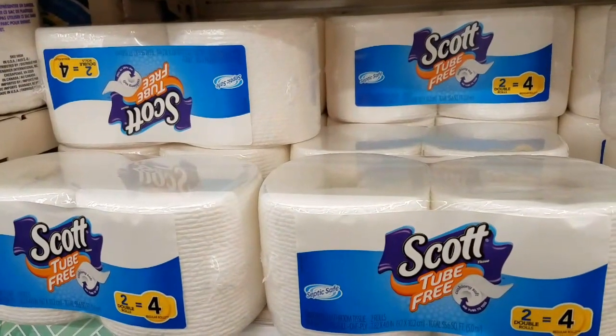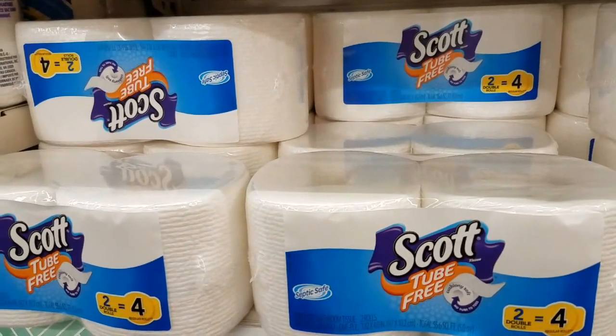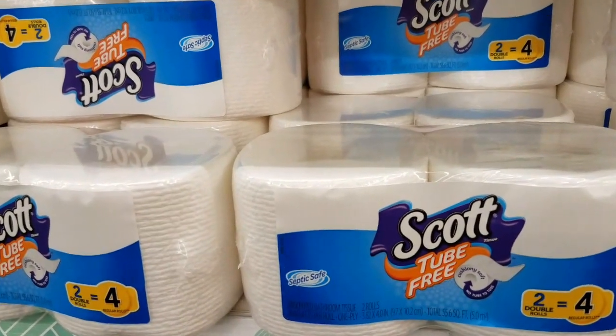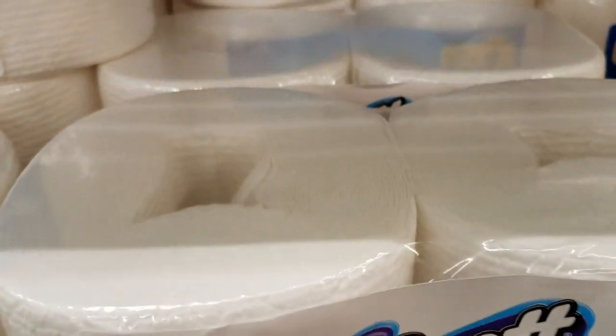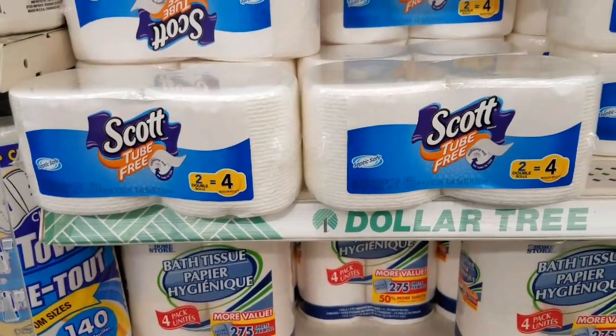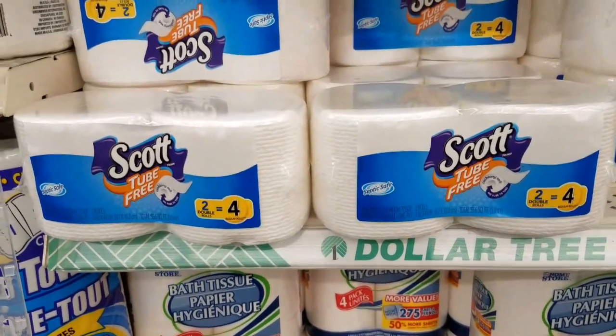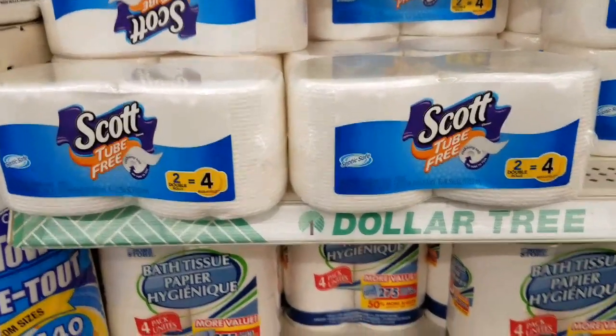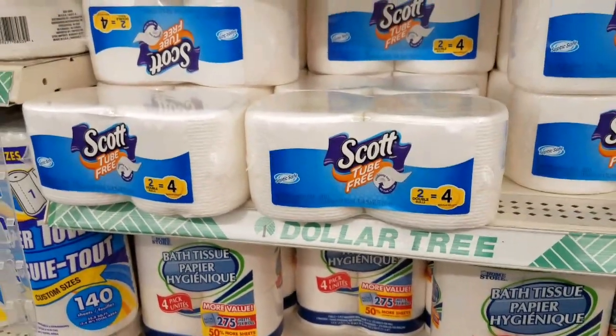We have a name brand at the Dollar Tree for toilet paper. It's only a two-roll for a dollar, but it equals four rolls because it's a double roll. It does not have the cardboard roll in it, so it's septic safe — two for a buck if you're in a pinch. It's not bad, not amazing, but not bad if you're here and you need it.